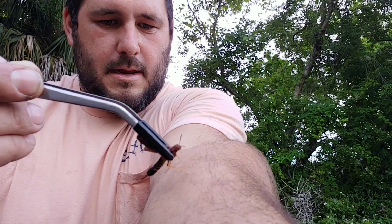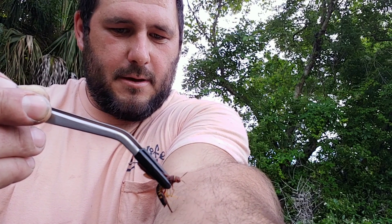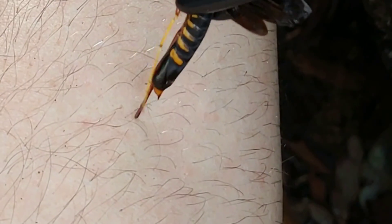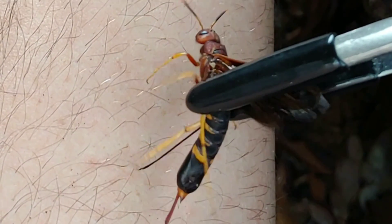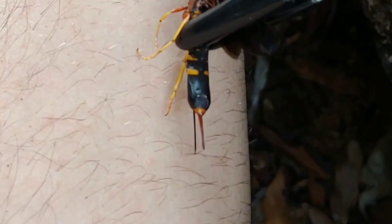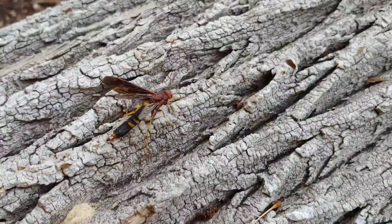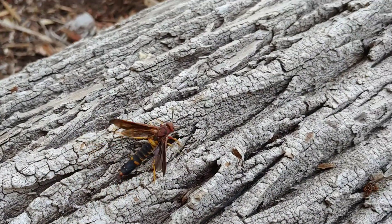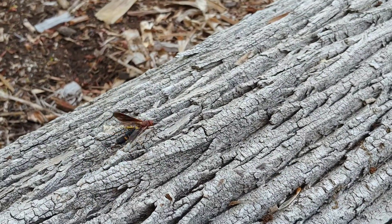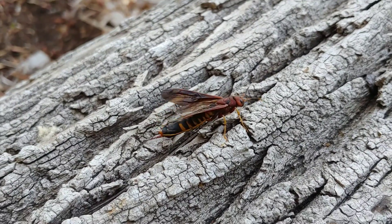Look at that modified ovipositor. If it does sting, I assure you that I will have multiple injection sites — look at that, you see that? That is an ovipositor. How unique. Now you may notice that I'm here in a wood yard, and this insect actually uses that ovipositor to bore into decayed wood or wood that's soft enough.